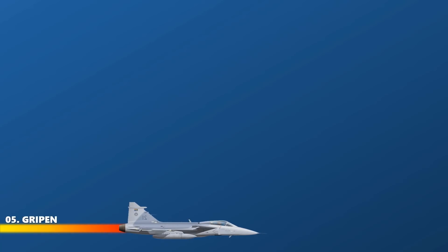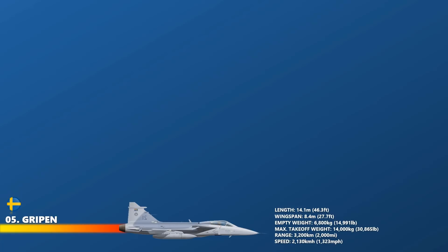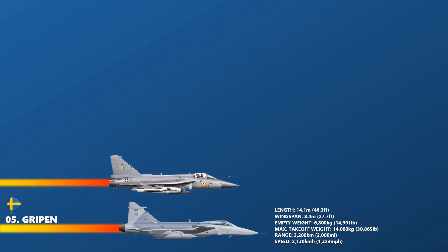At number 5 is the JAS-39 Gripen. The Saab JAS-39 Gripen is a light, single-engine, multi-role fighter aircraft manufactured by the Swedish aerospace company Saab. The Gripen has a delta wing and canard configuration with relaxed stability design and fly-by-wire flight controls. Later aircraft are modified for NATO interoperability standards and to undertake air-to-air refueling. It has a length of 14.10 m. The empty weight of the Gripen is about 6,800 kg, maximum take-off weight is 14,000 kg, powered by the Volvo RM12 with a cruising speed between Mach 1.2 to Mach 1.4 and a top speed of Mach 1.7+.